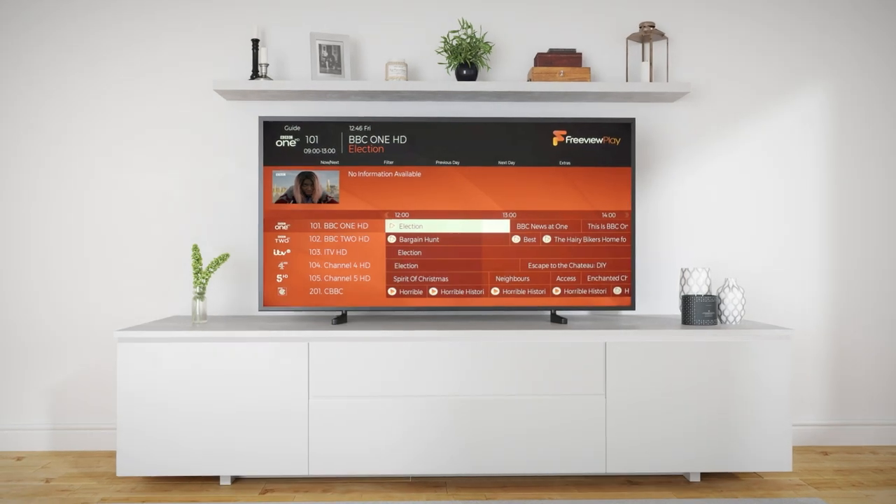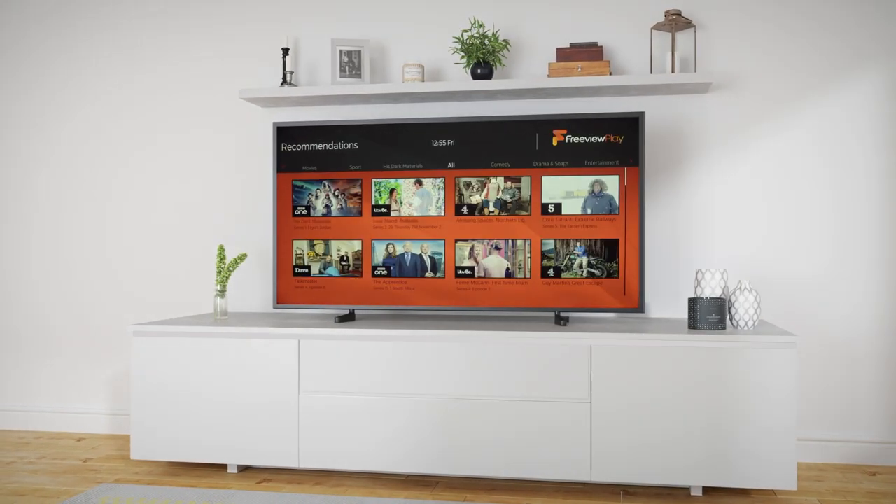We'll leave you now to explore on-demand TV on Freeview Play. Bye for now!